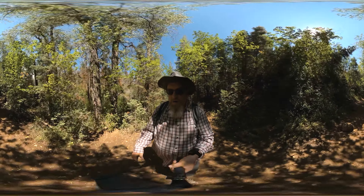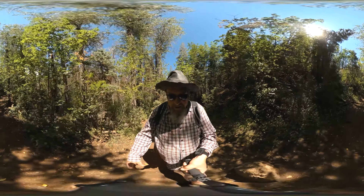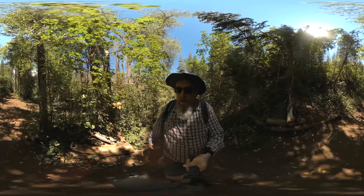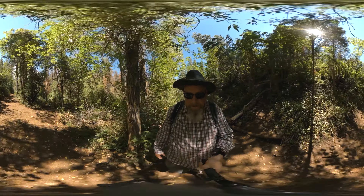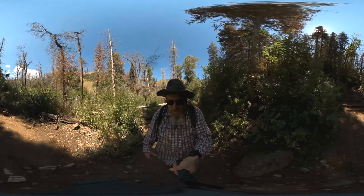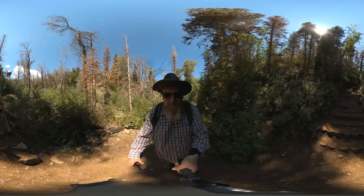The trail also got washed out a little bit a couple years ago with the fire that came through, so it's been slowly cleaned up, but you'll still see some downed logs. These steps are a noticeable little landmark that you go through.